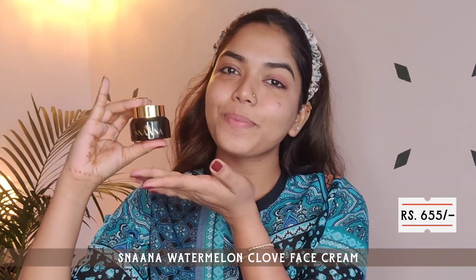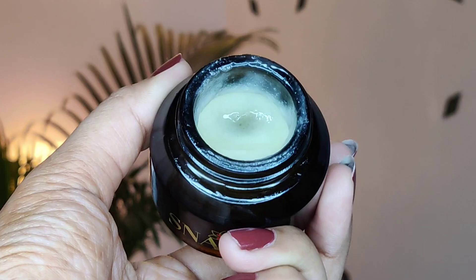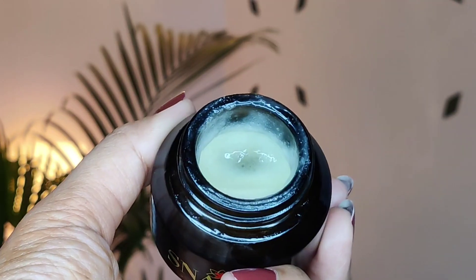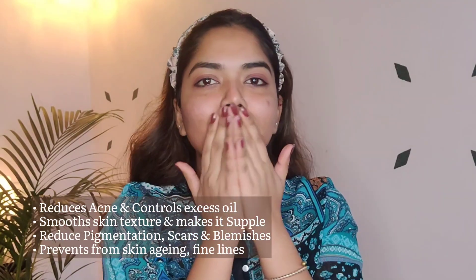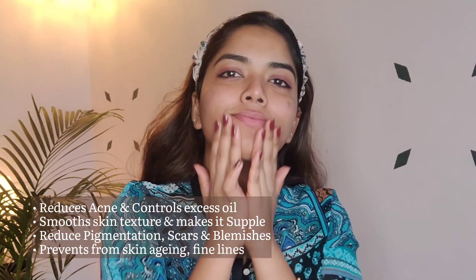Now we move on to the moisturizer. This moisturizer has a very different consistency, but in a good way. It's a cream form, and when I take it on my finger and emulsify it, it literally feels like I'm emulsifying ghee — the consistency becomes very oily, like a balm or makeup balm that we use. I apply it onto my face, massage it really well, and due to the consistency I can massage it deeply. It feels very calming and therapeutic.